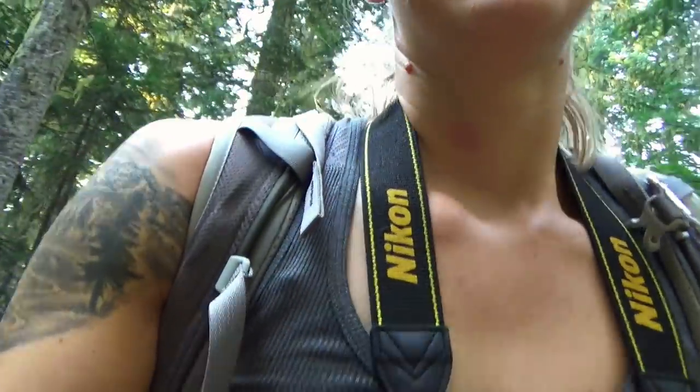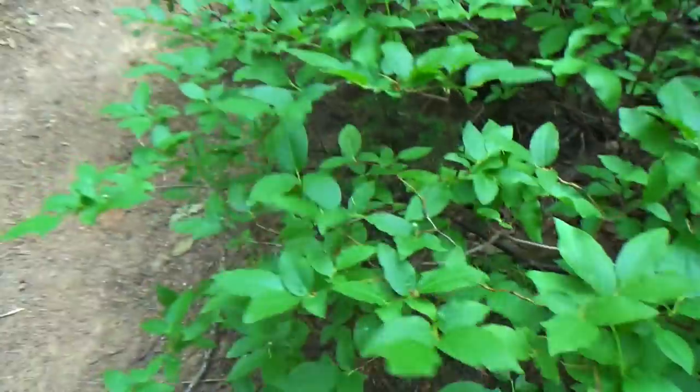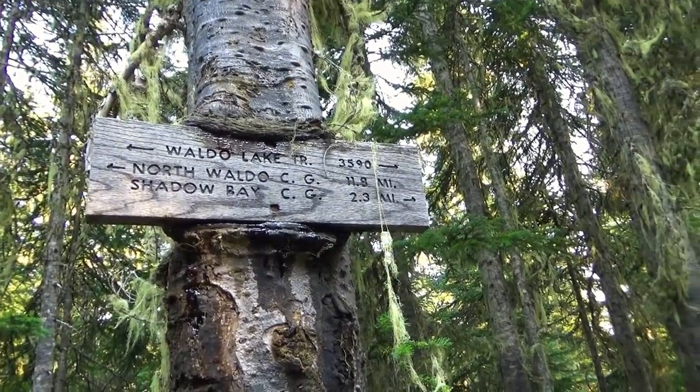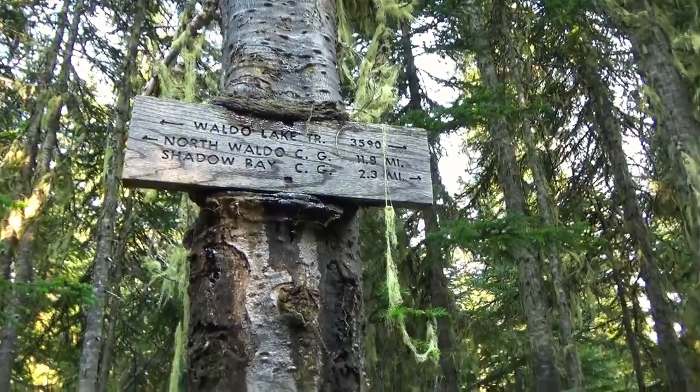I think there's a lake section coming up that's really pretty. I'm kind of dying but I just gotta keep going. I've been eating so many huckleberries — it's ridiculous. Shadow Bay, 2.3 miles to the campground. Except we're not going to the campground, so it might be shorter. It's not fair that my legs feel like they can keep going for miles and miles.